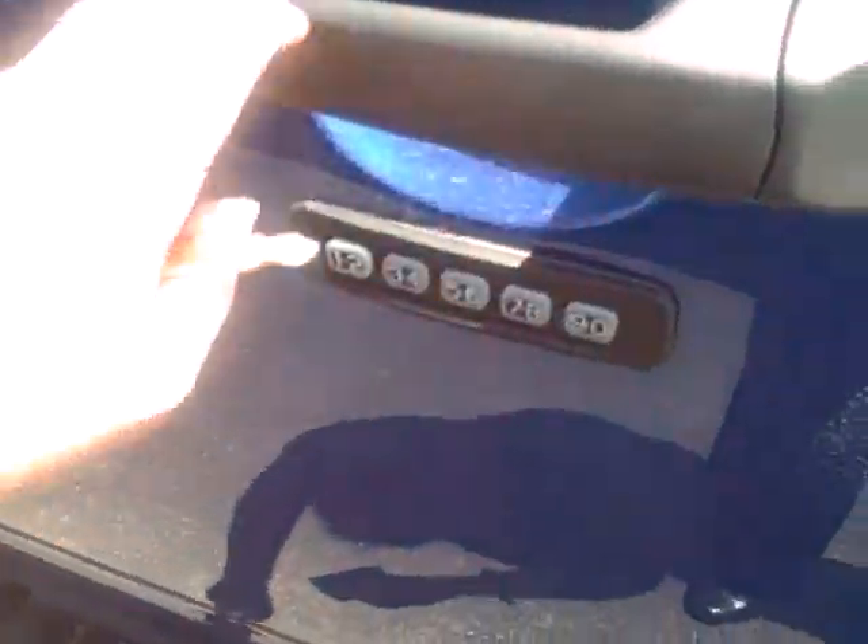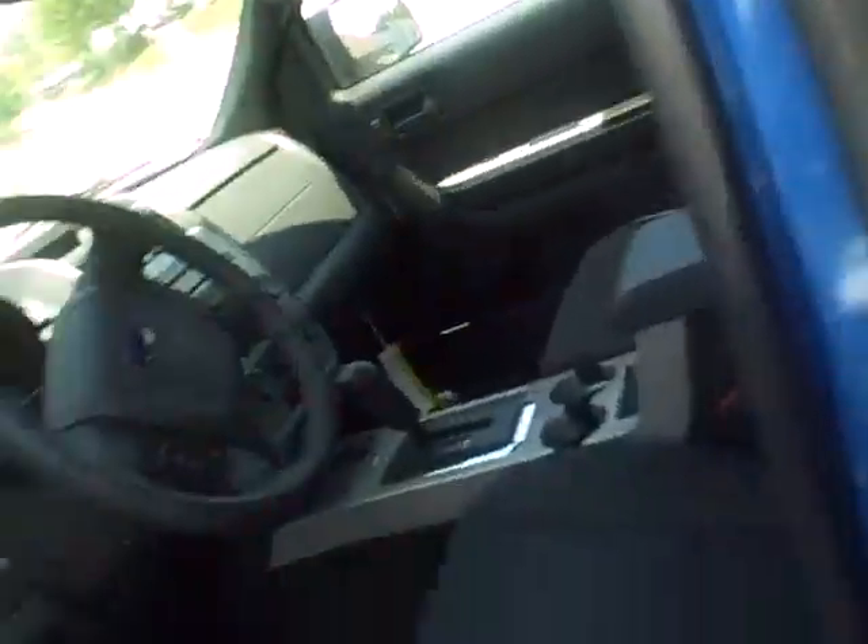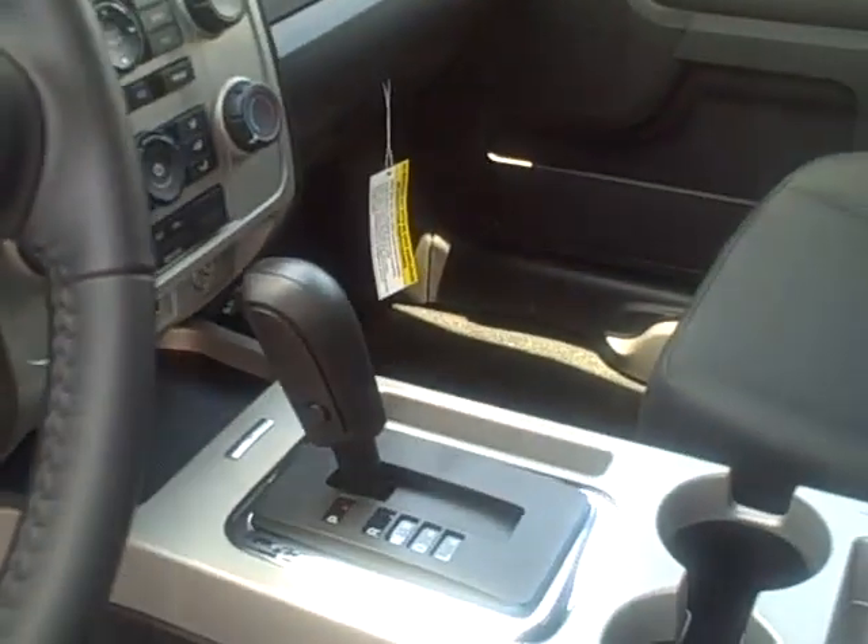I'm going to open up the front here. It does come with a keypad as well because you can lock your car keys out. As you can see there's tons and tons of room. It is a six-speed on Mac as well and there are your controls.